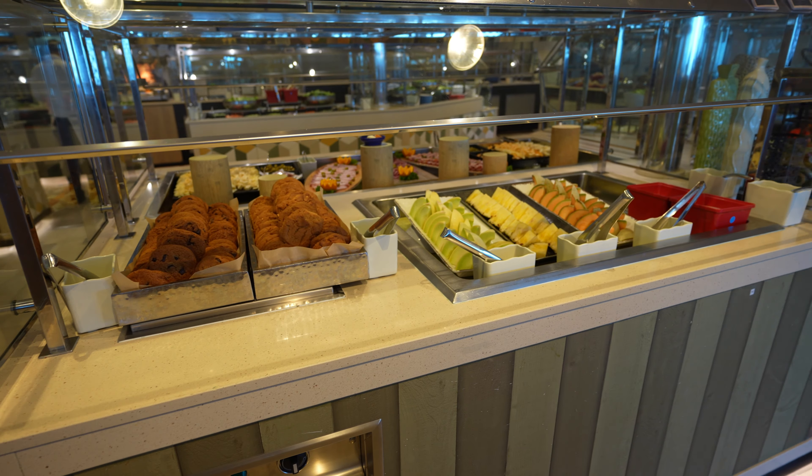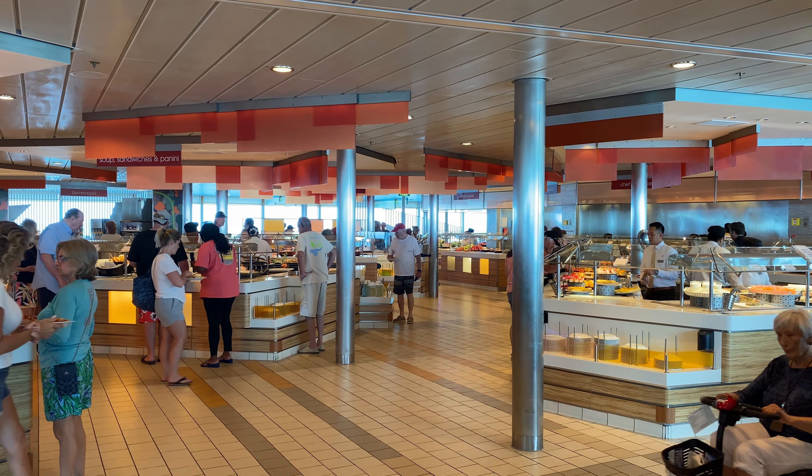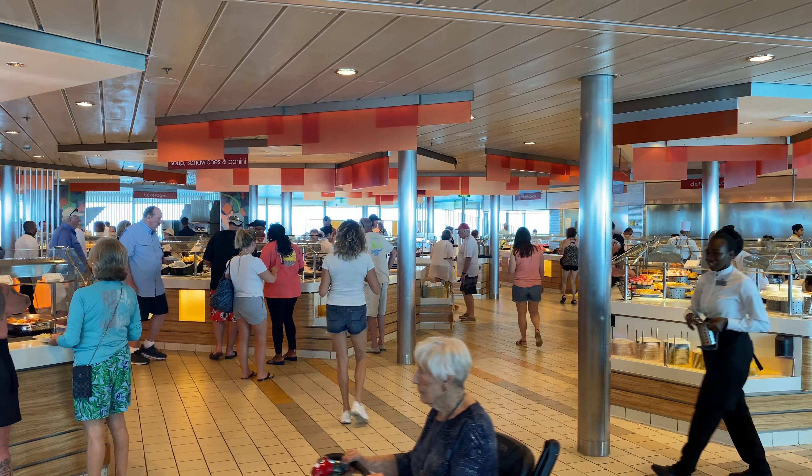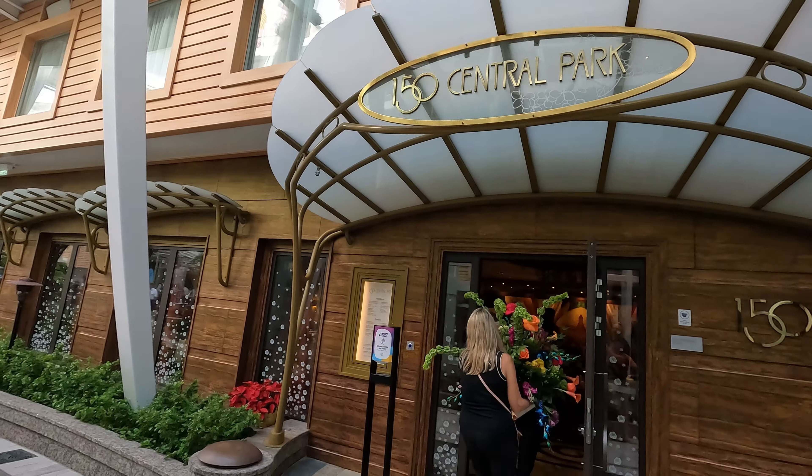So if you miss your dining time and they won't let you in, don't worry — you can still eat, you're not going to starve. You have a couple of options: one is you can go to the buffet, which has a variety of different cuisines and doesn't require reservations. Another option is some of the included restaurants around the ship. You can also try room service or take a chance and try your luck at getting into a specialty restaurant.